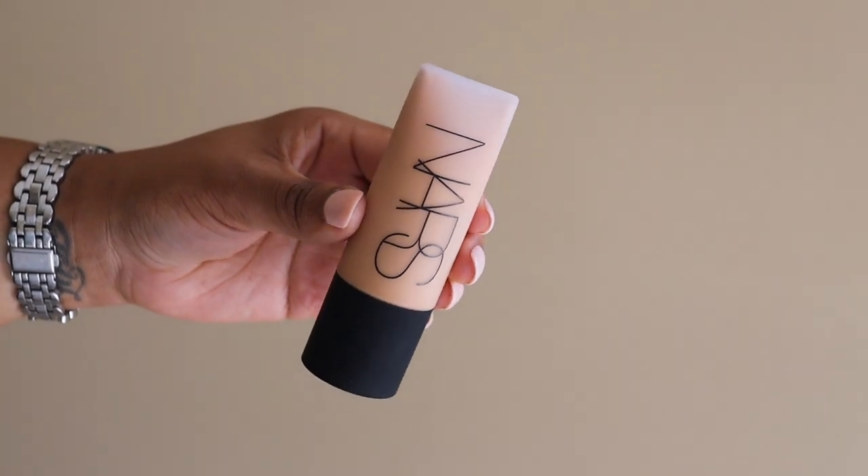The next item I got is the NARS Soft Matte Complete Foundation, which is my favorite foundation for the summertime. I live in the hot, humid south and I am super oily. So this is my favorite. I get it in the shade Medium D3 Cadiz. This foundation runs very light, so traditionally I use the shade Tahoe, which is about two shades lighter, but in this foundation I have to go down to Cadiz. Do not buy your traditional shade — it will be way too light. This is the most mattifying full coverage foundation ever. It makes me look so flawless. I love this foundation so much. I've been using it for probably a year and a half to two years. Perfection for all my oily guys and gals this summer.